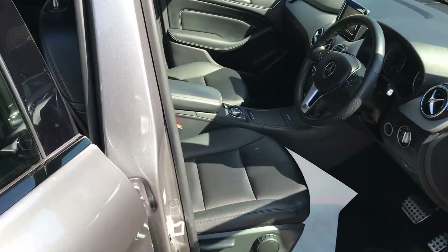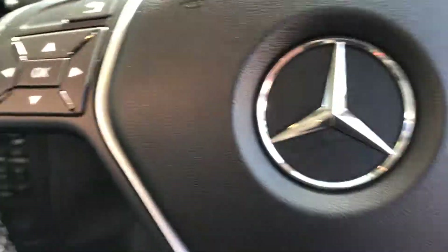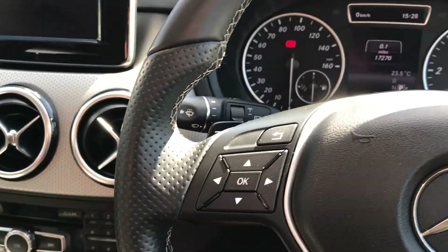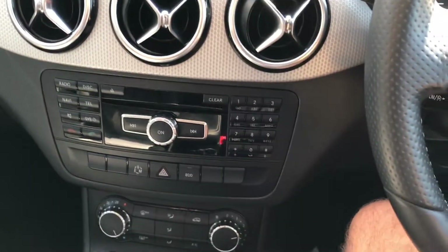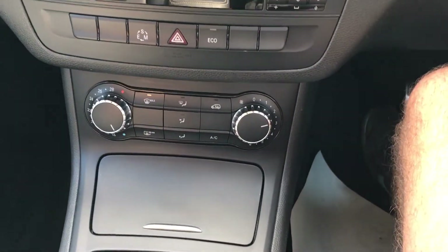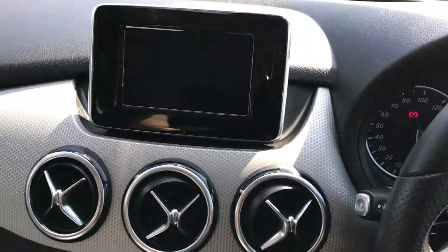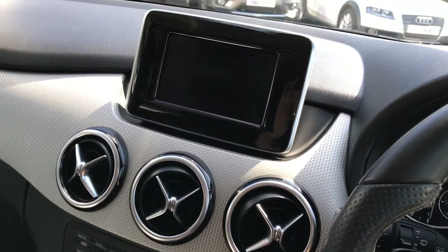Let's take a seat behind the wheel. You've got a really nice high layout in the car — you feel very high up and very safe. Looking at the centre console, further down you've got your air conditioning, and further up is where you control all of your audio. Let's turn the key and start the car.